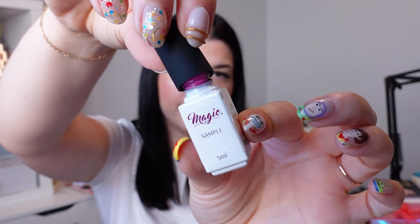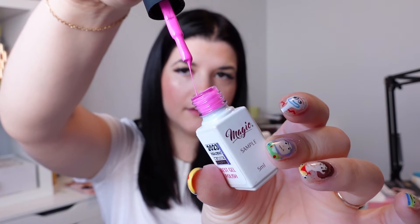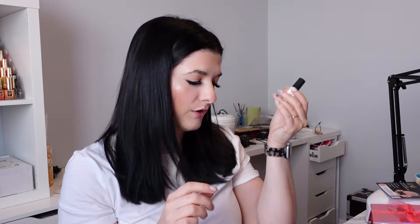This is a little sample from Magic Gel of their Barbie Pink color — it looks really pretty. Always can use more Barbie Pinks!